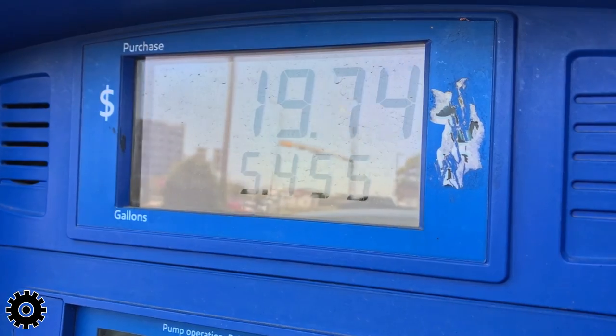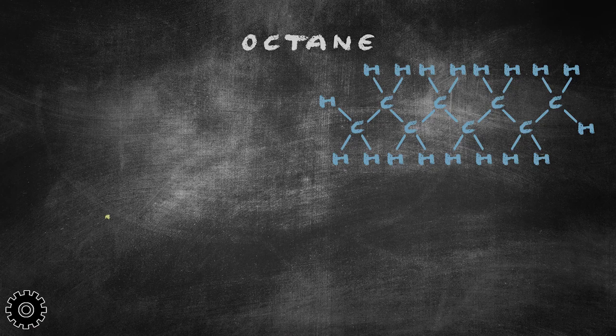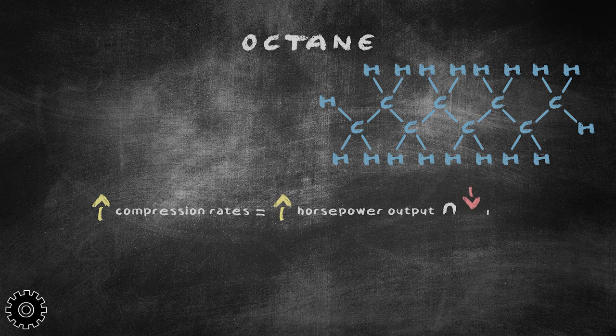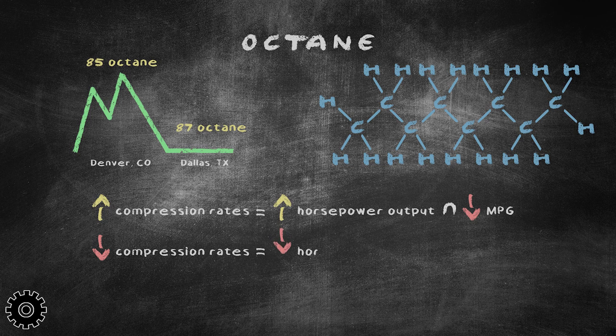What about octane level? Does paying for premium help? Not in fuel economy. Engines work through compression. Higher compression is necessary in most performance engines to maximize efficiency and power. However, due to the lower levels of air pressure at higher altitudes, lower octane is often able to properly run the engine. When an engine requires lower levels of octane to fire, less fuel burns, increasing the overall fuel-per-mile efficiency.